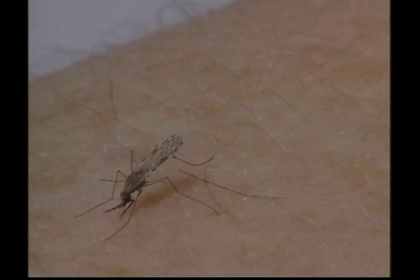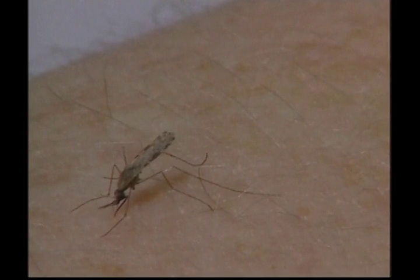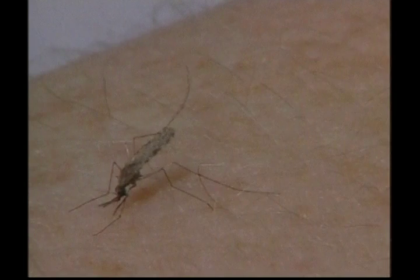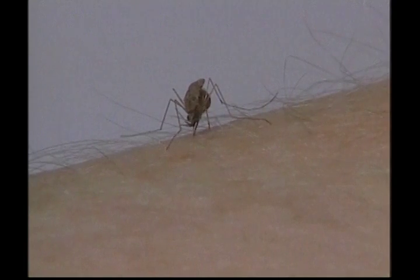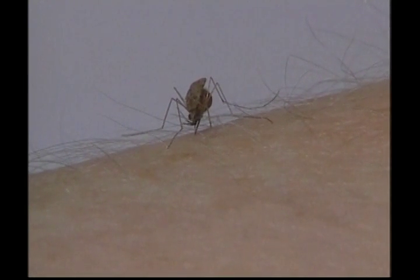This creepy crawly looks like it's at an all-you-can-eat buffet. In fact, this mosquito is having a feast of its favourite food: blood. When a mosquito bites you, she sucks up her own weight in blood. Only the female mosquito bites — she needs the protein to produce her eggs. Look how fast the wings on this mosquito are moving. It's the wings you can hear as a mosquito buzzes around the room.